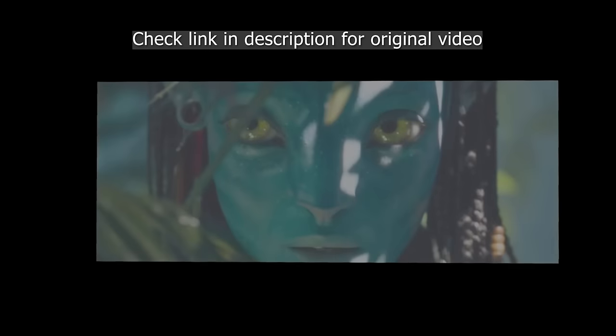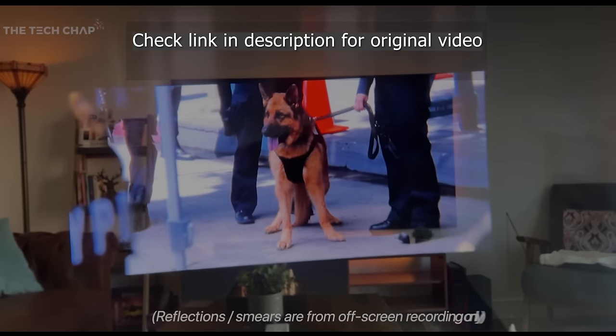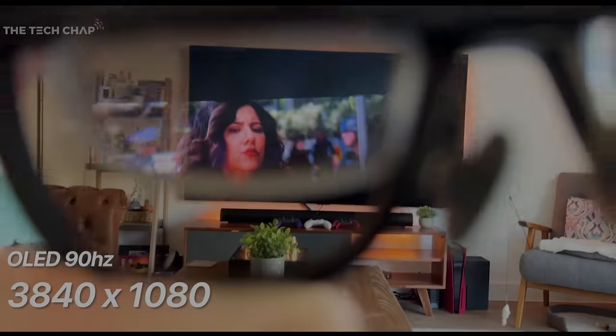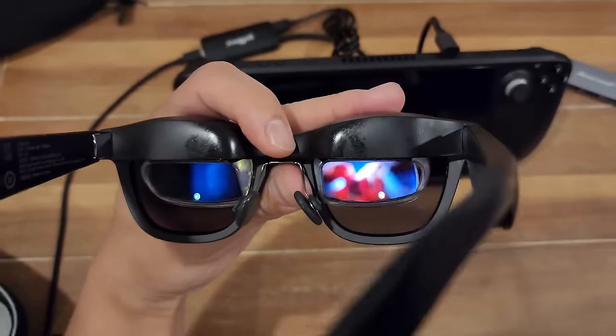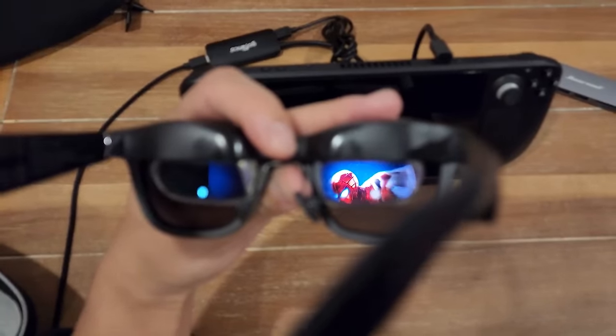It would also be nice if we could see the image outside of just the central part of the glasses. What I mean is, it seems like the limited field of view means that you can only see the picture in the middle of the glasses. I assume that has something to do with the projection technology, so maybe in a future generation we will see a wider field of view.